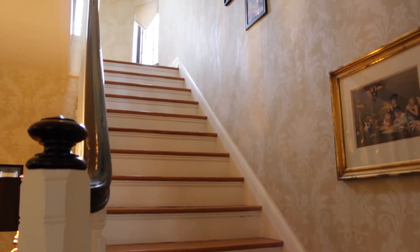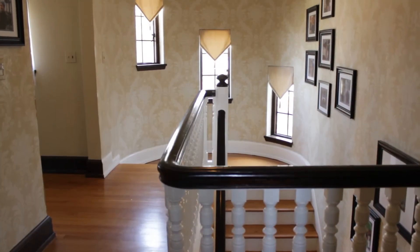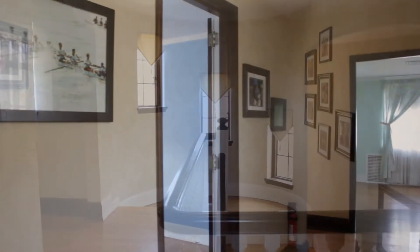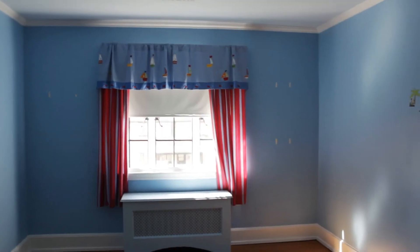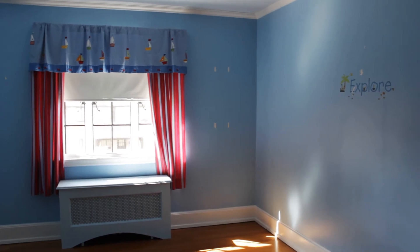The staircase leads us to two more levels of living. There are hardwood floors throughout the second floor, leading to four bedrooms and three full baths. There's nice molding and decorative paint throughout.